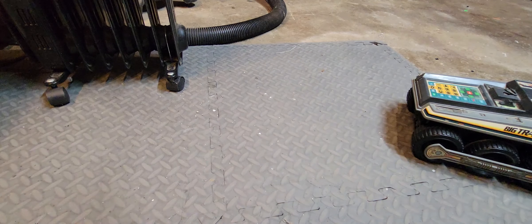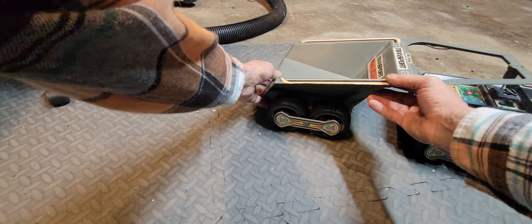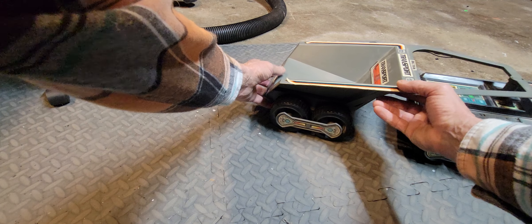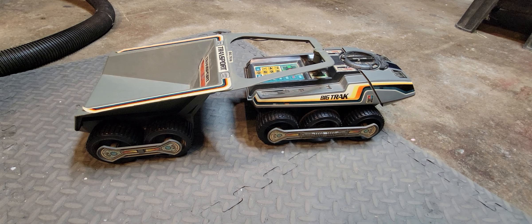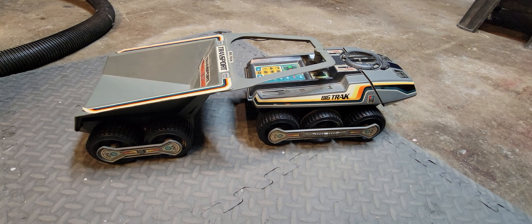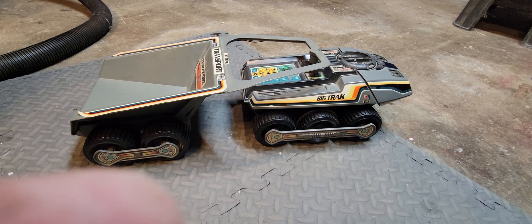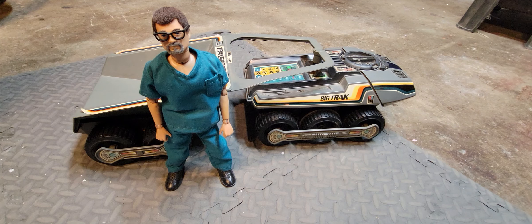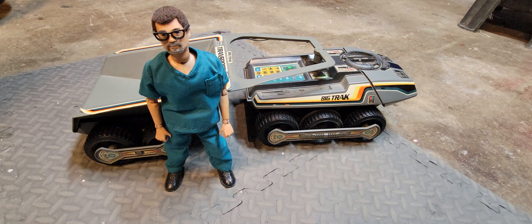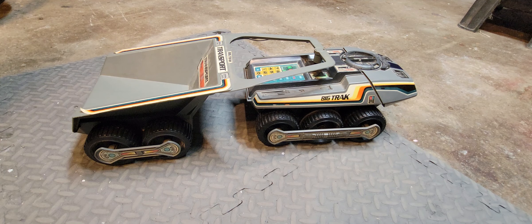Last but not least, the big one — this is Big Track. I want to go into a little more detail about this because it's kind of a landmark in toys. This is a Milton Bradley product. Here's Big Track's scale next to Joe. Obviously the scale is not 1/6 for what it's supposed to be, but as a cargo drone or exploration probe, it would fit the bill quite nicely.